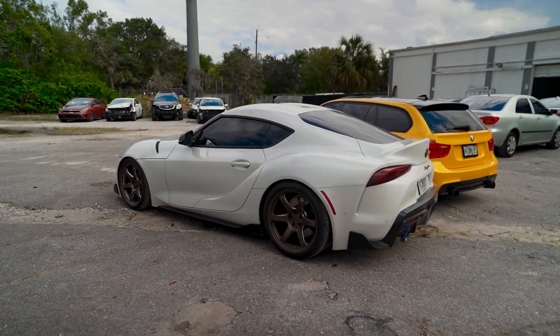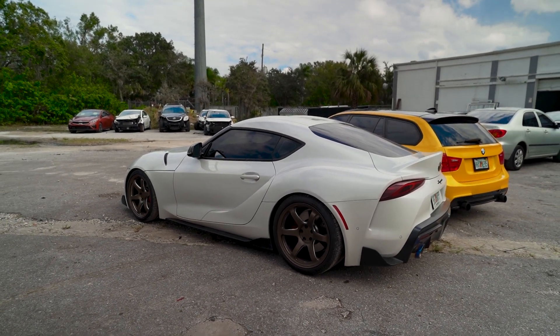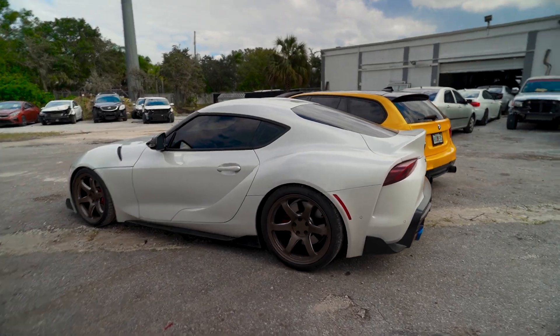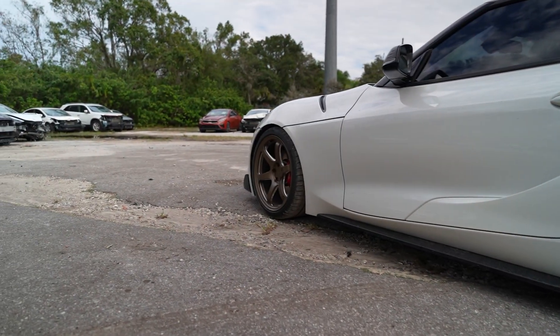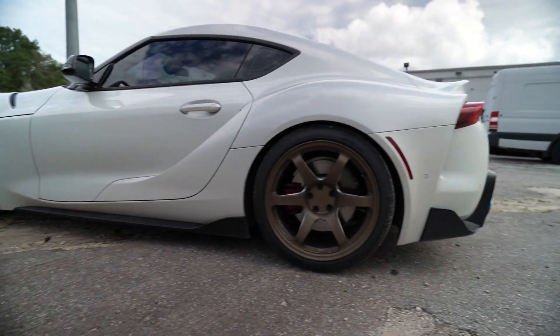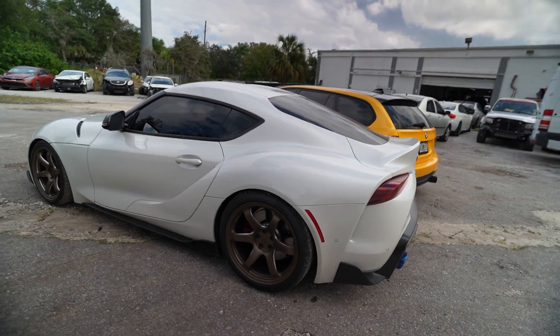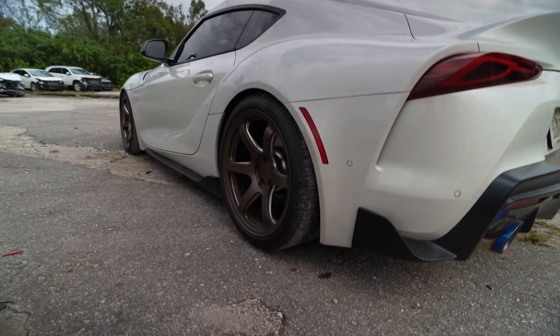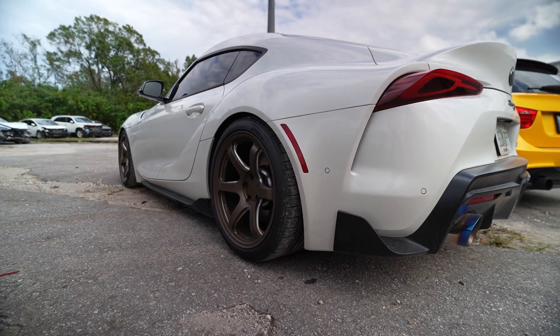This is my 2021 Toyota Supra A90 and we've done some mods to it to prepare for big power. We have some very lightweight fully forged Titan 7 wheels in this techno bronze color that looks very good with the white exterior. Out back we have 305 Continental tires - very wide and should be good enough to put down some power, at least for now.